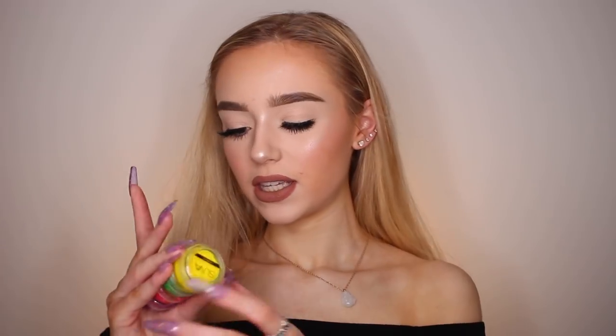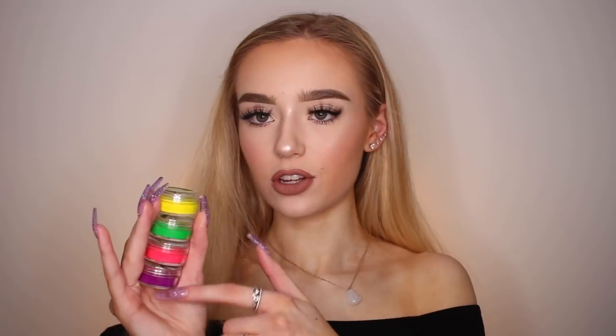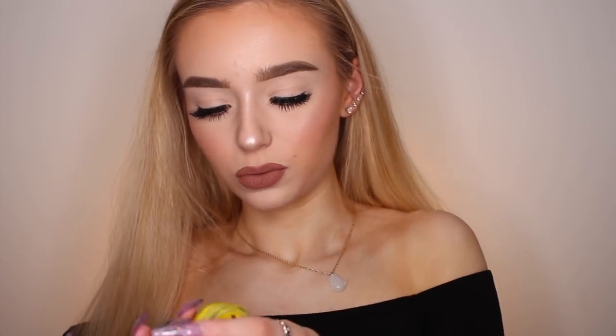Moving on from eyeshadows — the first thing I want to talk about is the Suva Beauty Hydro Liners. I have a lot more shades than this, but I obviously wasn't going to bring all of them out. These are just a few of my favorite colored Hydro Liners. Basically, what these are — they are water-activated paints, and you can use them on your face, on your eyes, or all over your whole body.